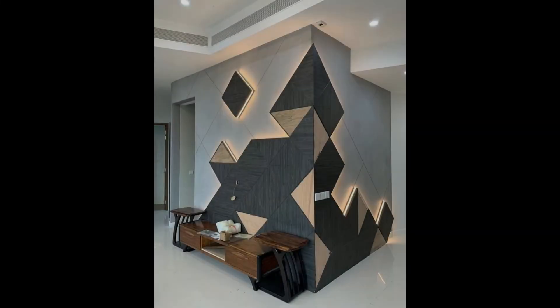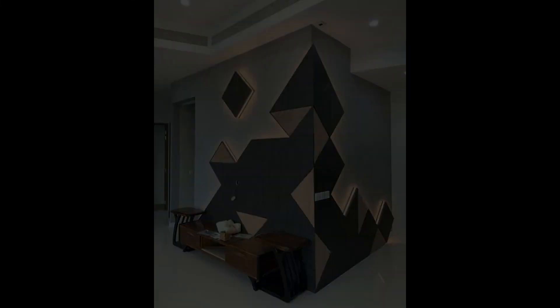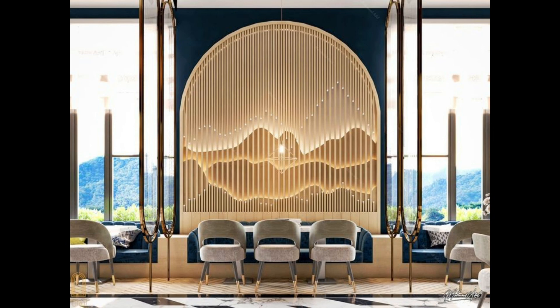12. Add removable wall art. Minted has an incredible collection of grown-up, sophisticated removable wall art. The adhesive murals have a luxurious matte finish and come in a variety of styles. Removable wall art is perfect for renters or anyone who loves to change up their space.